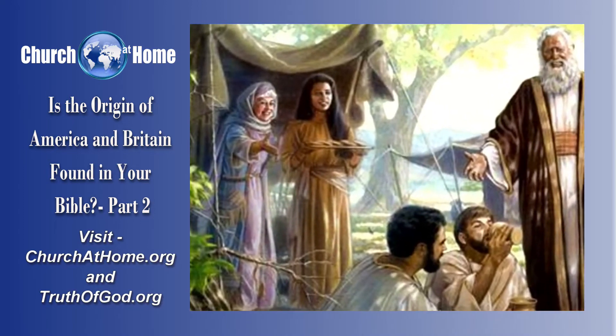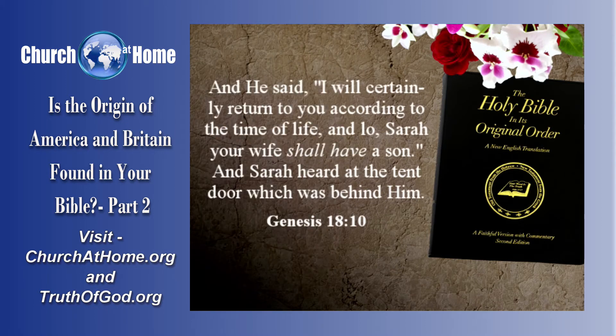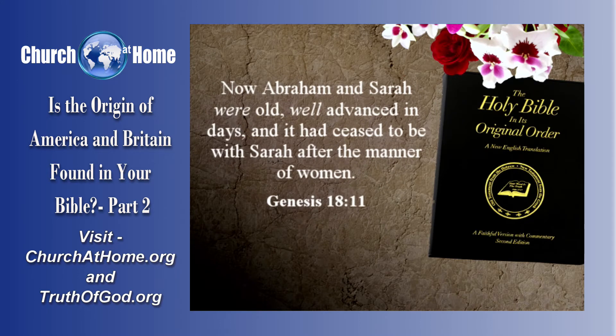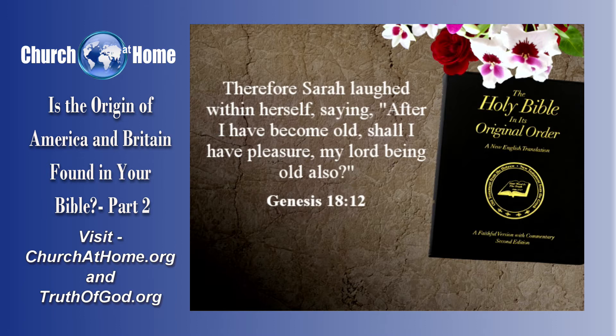And then they asked him, verse 9: 'Where is Sarah your wife?' And he said, 'Behold, in the tent.' And he said, 'I will certainly return to you according to the time of life, and lo, Sarah your wife shall have a son.' And Sarah heard it at the tent door which was behind him. Now, Abram and Sarah were old, well advanced in days, and it ceased to be with Sarah after the manner of women. Therefore Sarah laughed within herself, saying, 'After I have become old, shall I have pleasure, my Lord being old also?'